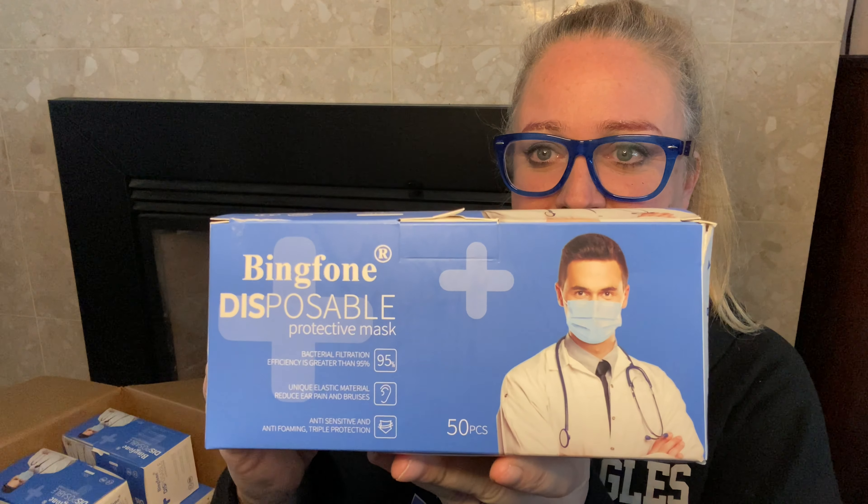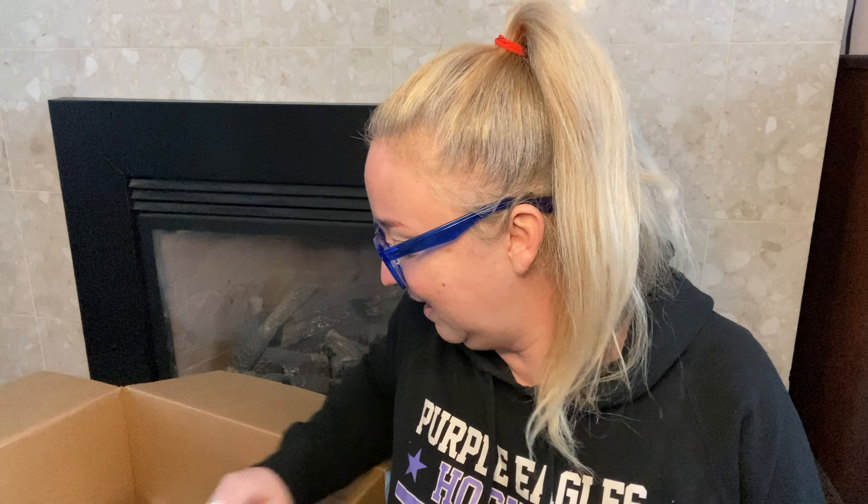I don't even think I can sell these on eBay. All right, first we've got Bing Phone disposable protective masks — I don't think you can sell these on eBay. There is a lot of them. Nine boxes of disposable masks.